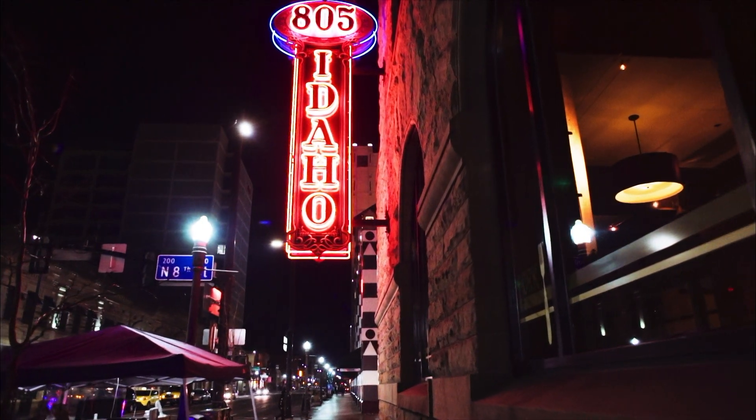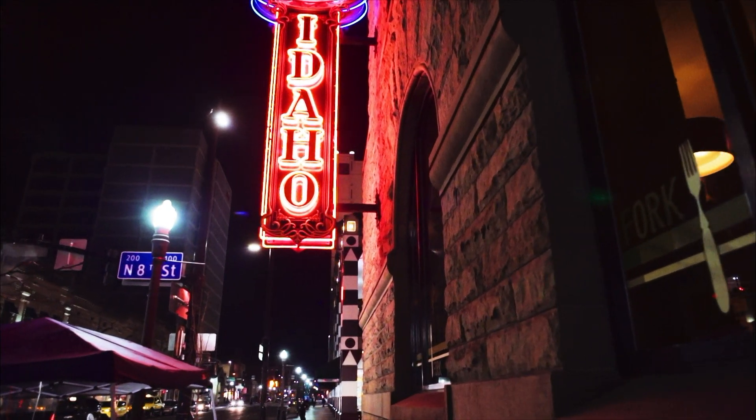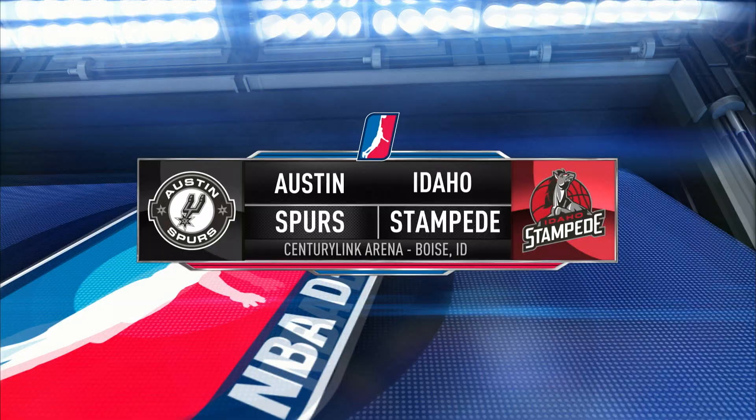Tonight, the new-look Idaho Stampede take on the leaders in the Southwest Division, the Austin Spurs. Good evening and welcome live to CenturyLink Arena in downtown Boise.